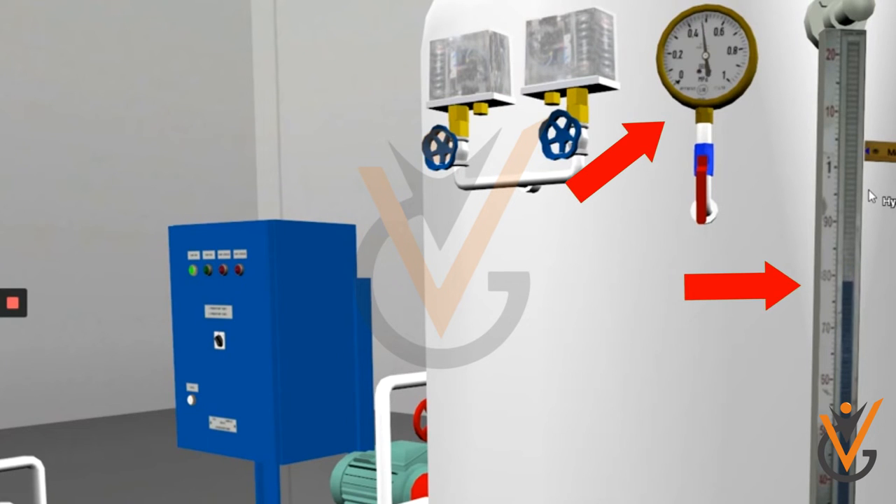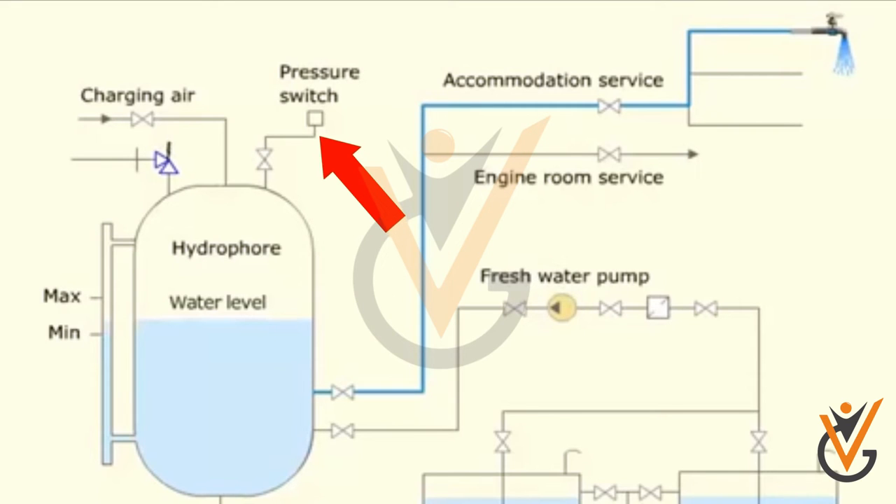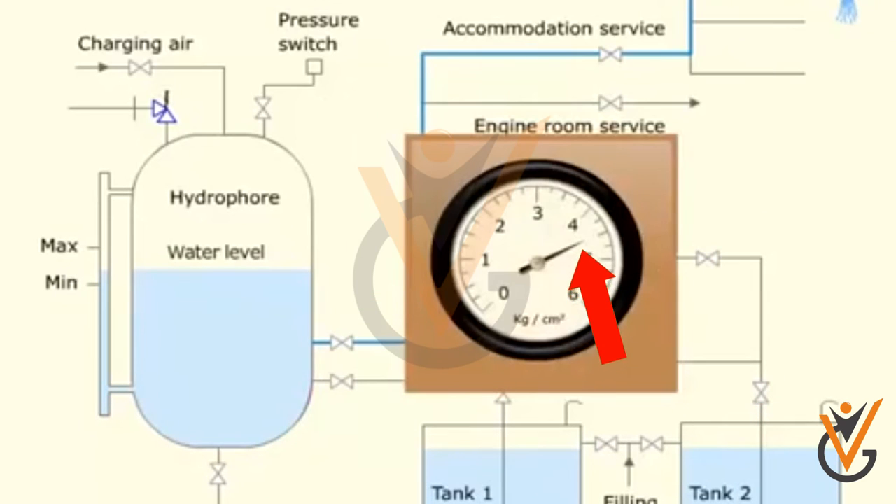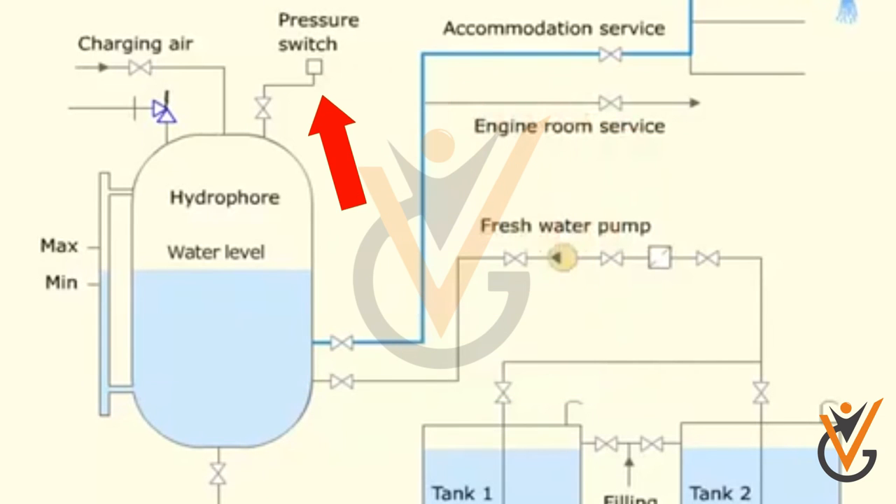If water is consumed, the water level will reduce and air pressure will drop. A pressure switch is connected to the tank so that whenever air pressure drops below the set pressure of approximately 2.5 bar, it will start the pump. The pump builds up water in the tank, and when the pressure hits the maximum set pressure of approximately 4.5 bar, it will cut off via the pressure switch.